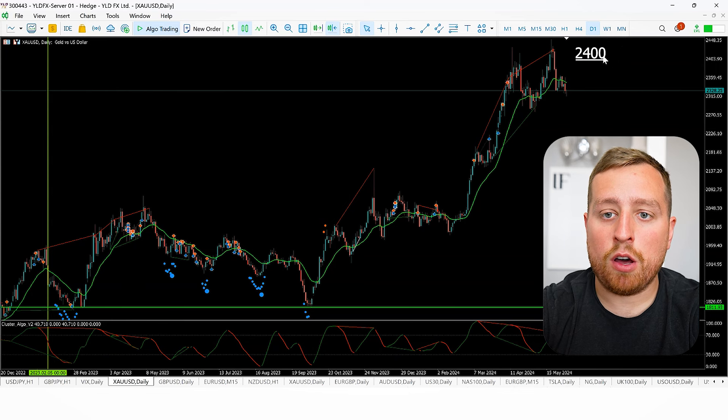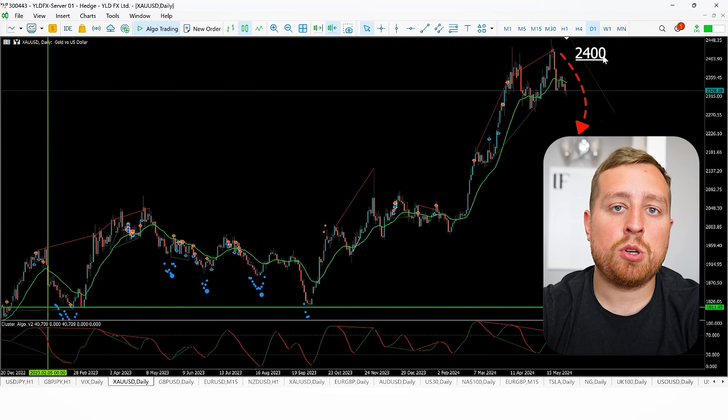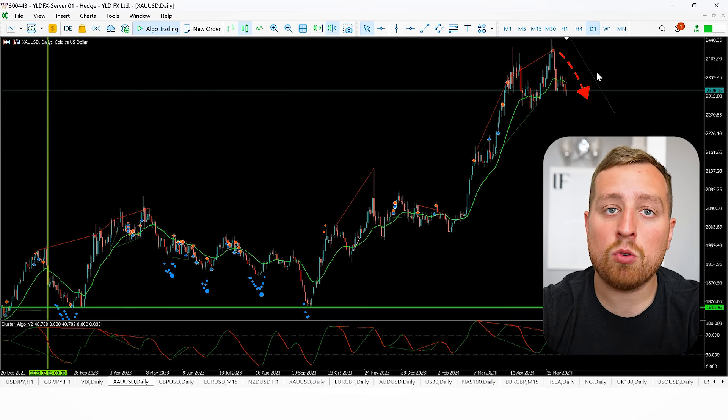Gold has reached up to highs around $2,400. I'm expecting further downside weakness on that, so I'm not touching it for now. Price has stalled off these highs, so I'm staying completely away from gold.